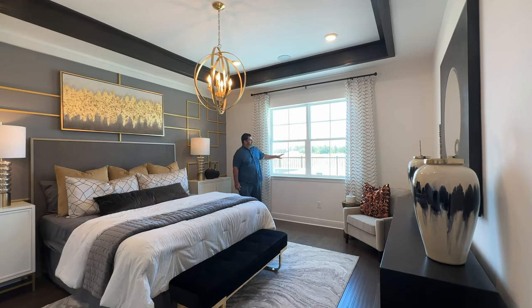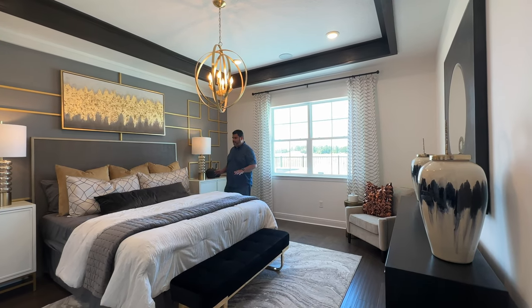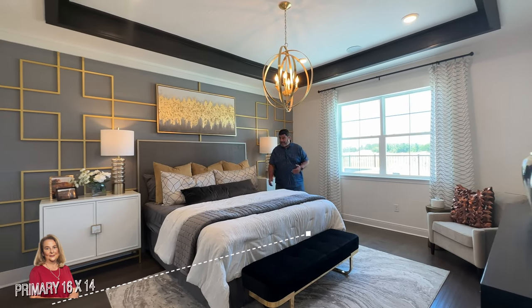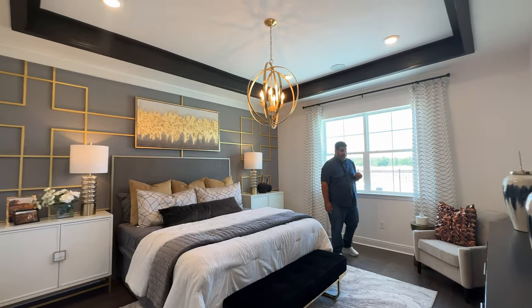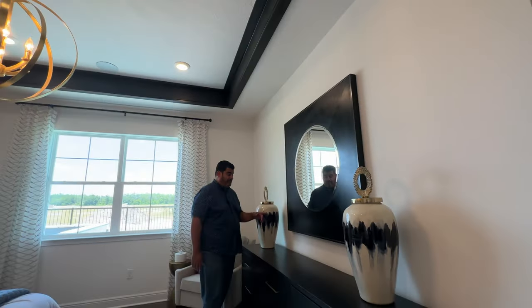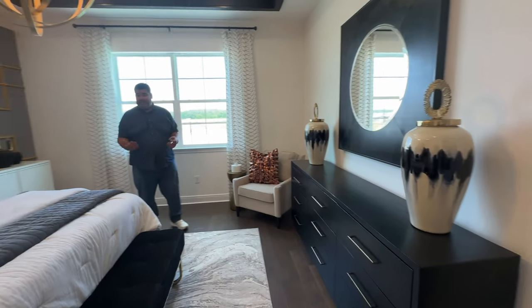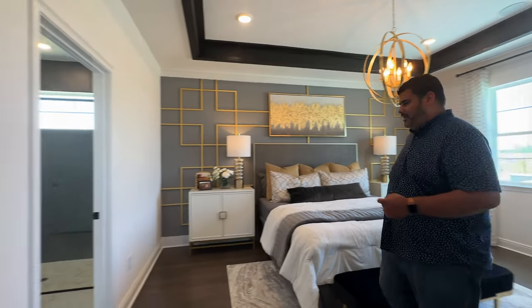The primary bedroom has two windows for natural lighting and measures 16 by 14 — enough to fit a king-size bed with long nightstands. It also has a tray ceiling, a super long cadenza with a mirror, and another seating area. It's a pretty big and unique primary bedroom suite.